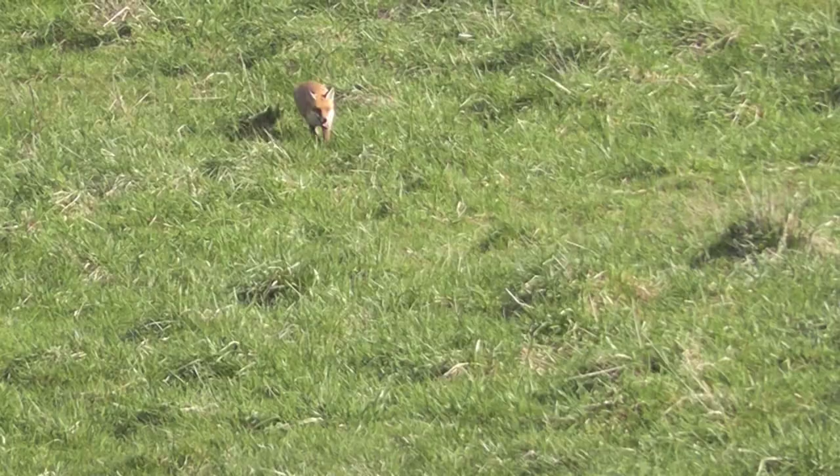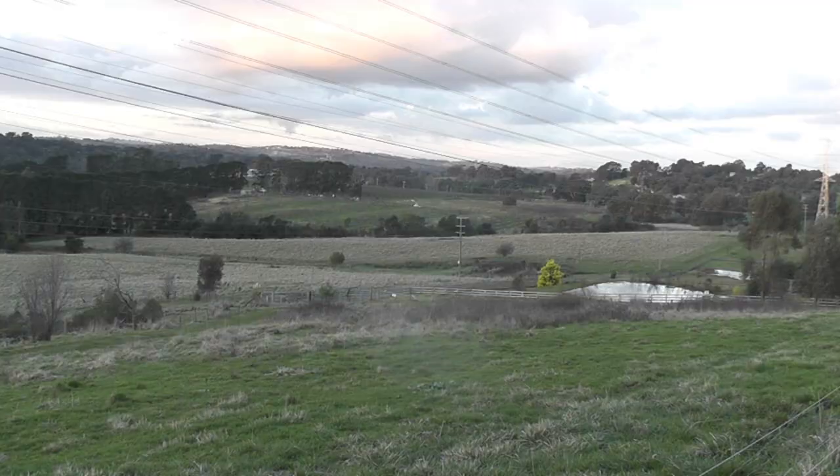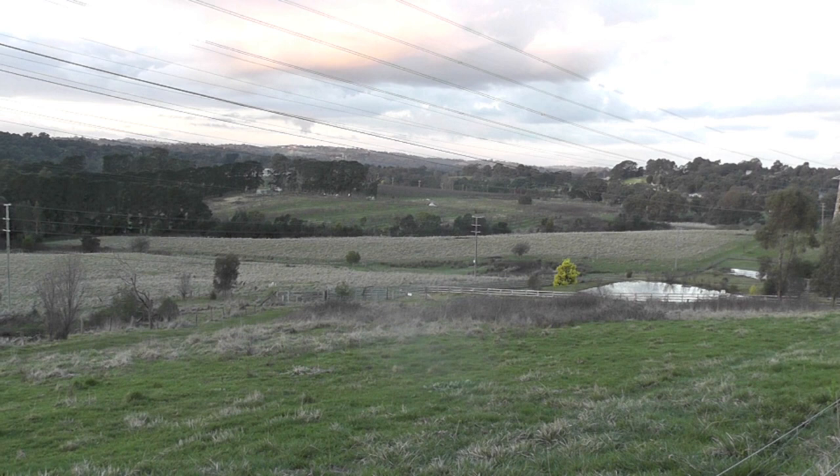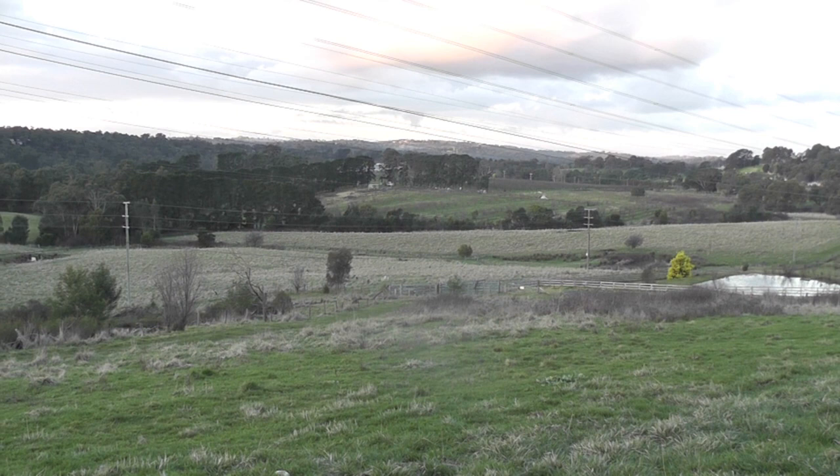Nonetheless, whistling foxes in this environment makes for some fun times. Open fields and sloping valleys make for great locations to call foxes, giving the caller great lanes of vision to spot incoming foxes. Being uphill from the incoming fox can also pose to your advantage. Ensuring you position yourself in front of a tree, rocky outcrop, shrubs or bushes is essential in remaining undetected to approaching foxes.